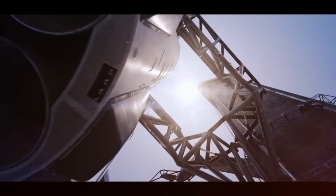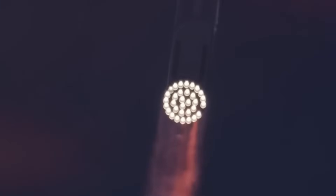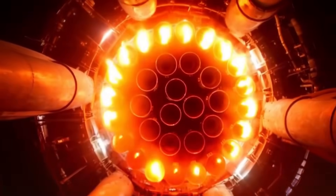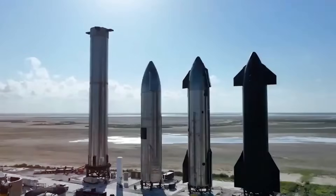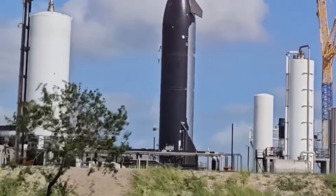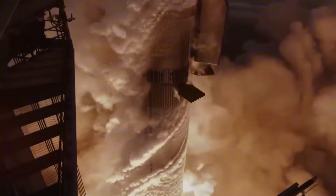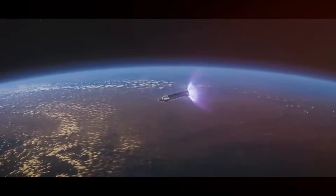The SpaceX team has managed to increase the propellant volume by an astounding 25% — a quarter more fuel in essentially the same space. This boost in capacity dramatically extends what Starship can do, though it does mean sacrificing some payload volume. SpaceX has also implemented vacuum-jacketed propellant feed lines, a sophisticated solution to prevent precious fuel from boiling off during flight. They've also completely revamped the fuel delivery system for the Raptor vacuum engines and upgraded the propulsion avionics.